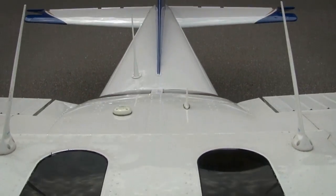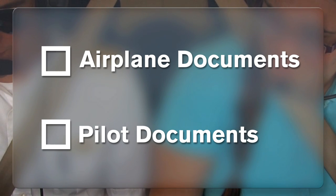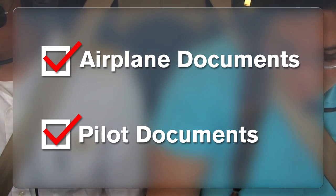As you enter the airplane, it's important to make sure that you have everything you need to be legal for the flight. As we will review throughout the course, there are the airplane documents as well as pilot documents that must be carried on board. So, as part of cockpit management, it's imperative to double check that these items are there.